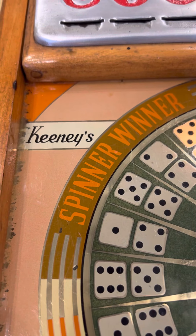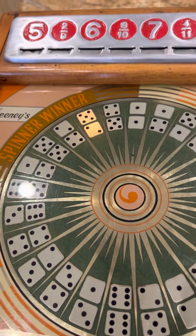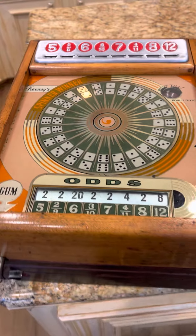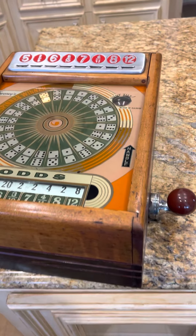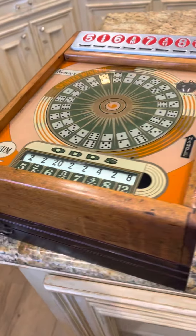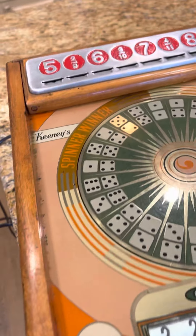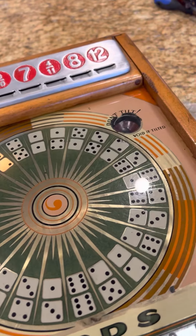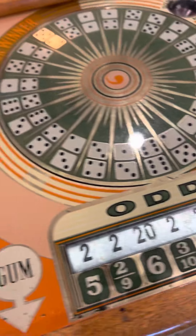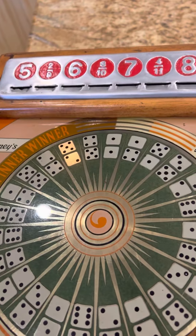I just picked up this Keeney Spinner Winner — it was made between 1939 and 1941. It is a tabletop trade stimulator gambling device and gum spitter outer. If you look, it's in really great shape. The glass is in good shape, a little bit of wear around the 'Don't Tilt' light, but all in all it looks to be in really great shape. What we're going to do is show you how it works.